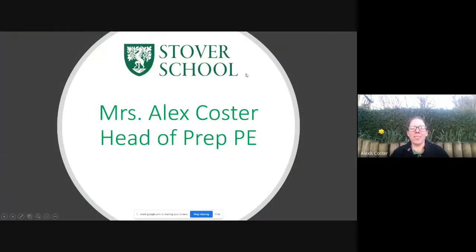Hi there, my name's Alex Costa and I'm the Head of Prep PE at Stover School. I've been at Stover since 2010 and I teach across the prep school and the senior school, including nursery all the way up to Year 13. My son is also at Stover — he's currently in Year 3 — and I get to teach him as well, which is fantastic.